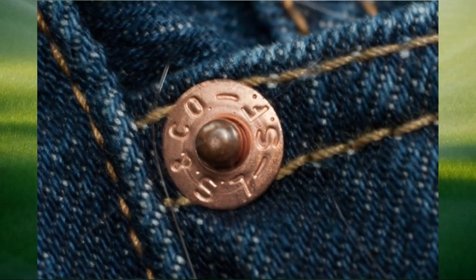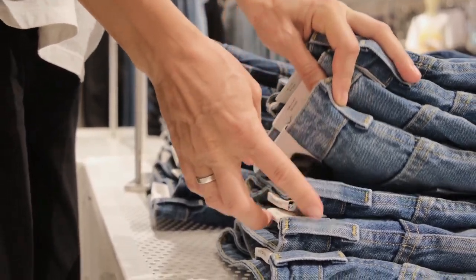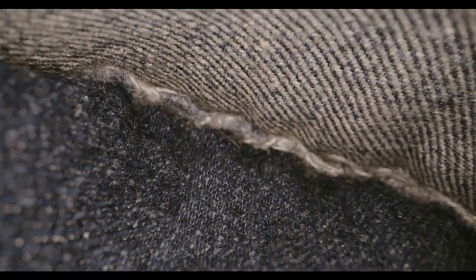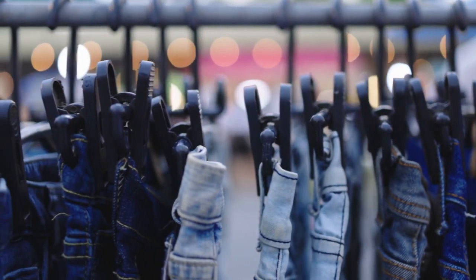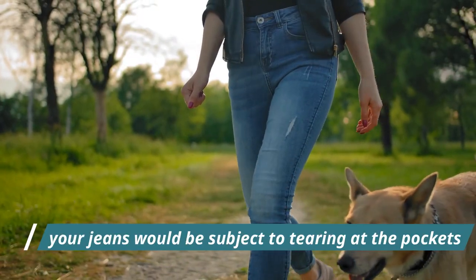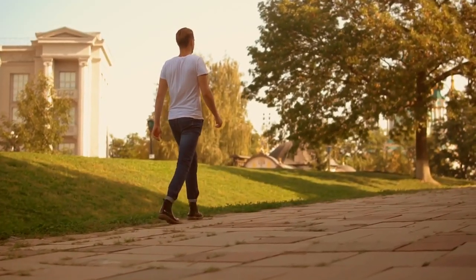Jeans with rivets — one of your jeans must-haves. Rivets are those small metal pieces that keep your jeans' pockets from coming undone. They also help reinforce the fabric at key points of stress, like the corners of your pockets. Not only do they make your jeans look fashionable, but they are also functional. Without rivets, your jeans would be subject to tearing at the pockets, and we all know how annoying that can be.